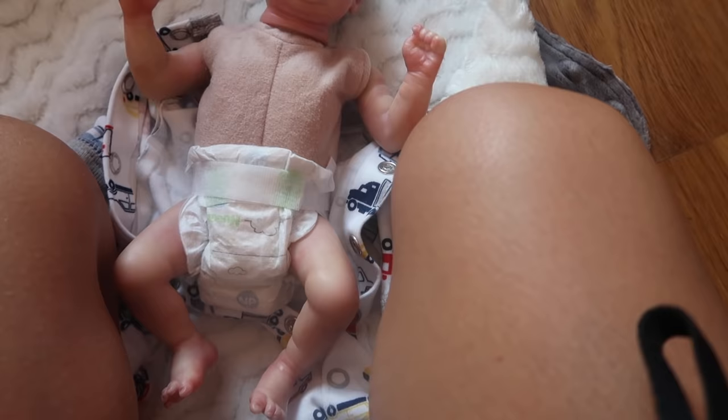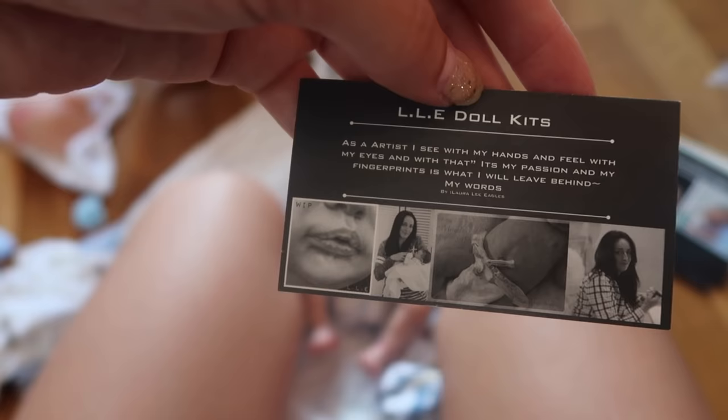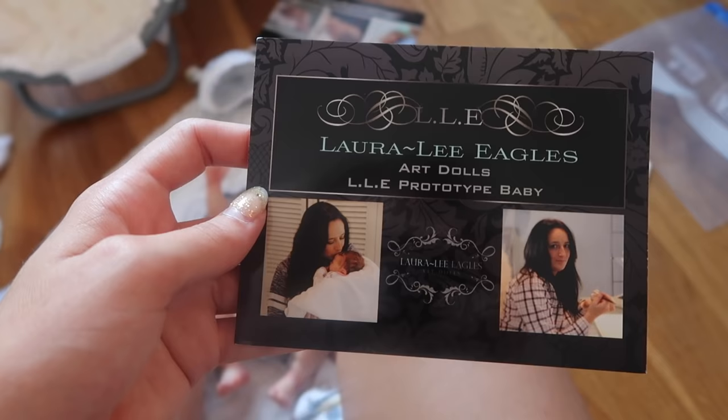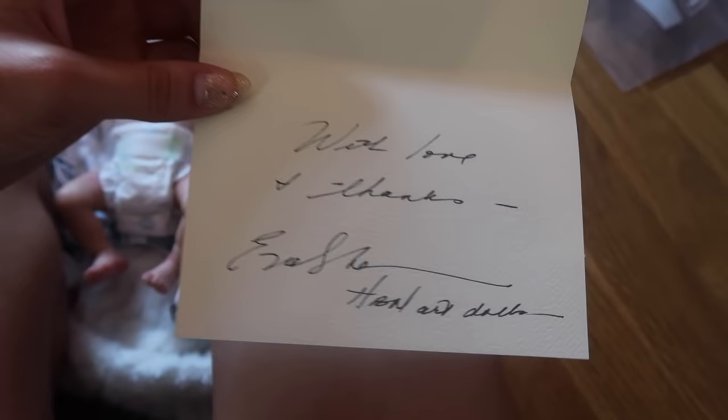He is painted by HBN. He's the Wee Mouse by Laura Lee Eagles, and he's a prototype. I didn't even know this kit existed, which is so crazy because it's a mouse and you guys know I love mice. He's a Laura Lee Eagles original. This is from HBN — Ivan Nather, I think. It's a prototype baby — prototype number six! And there's a little thank you card: 'With love and thanks, Ivan Nather' — HBN Art Dolls.